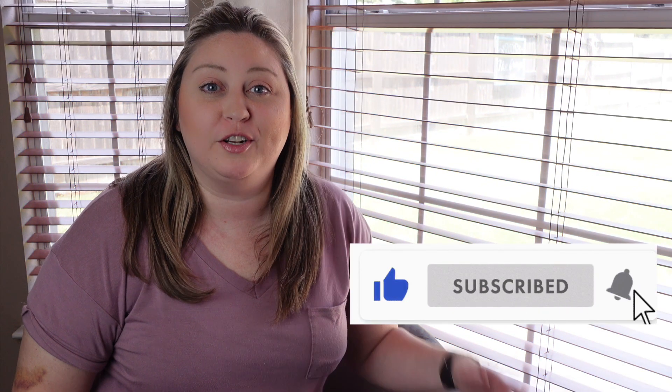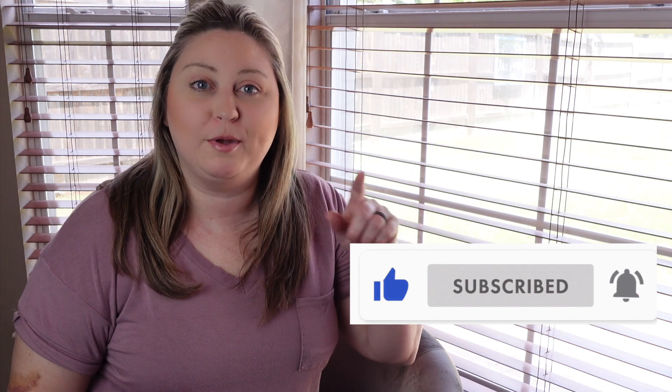Don't forget to subscribe to my channel down below. Hit the notification bell right next to the subscribe button so you don't miss any of my future content. Hit the like button for this video if you want to see more content like it.